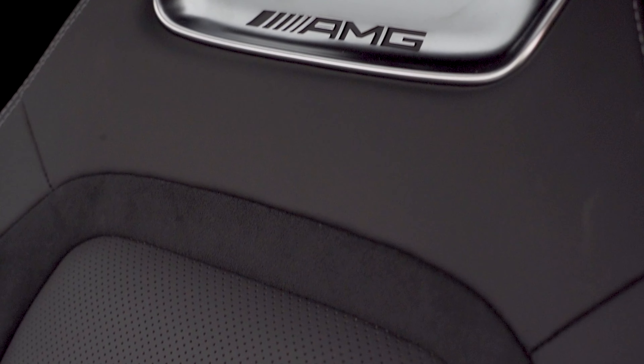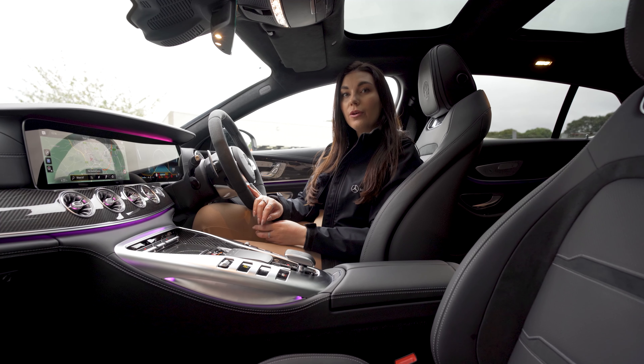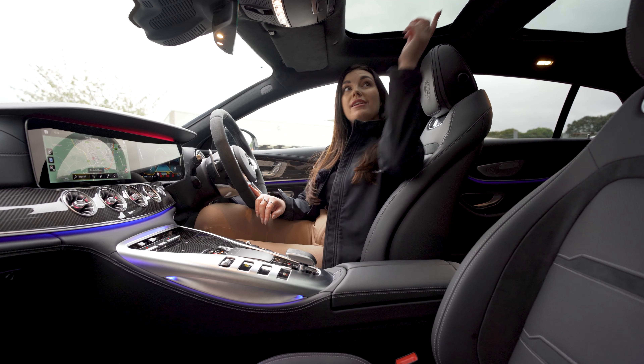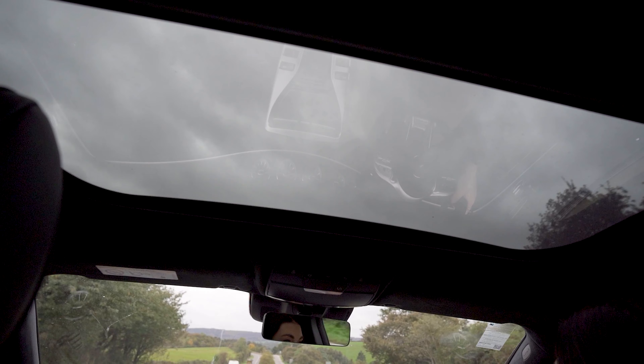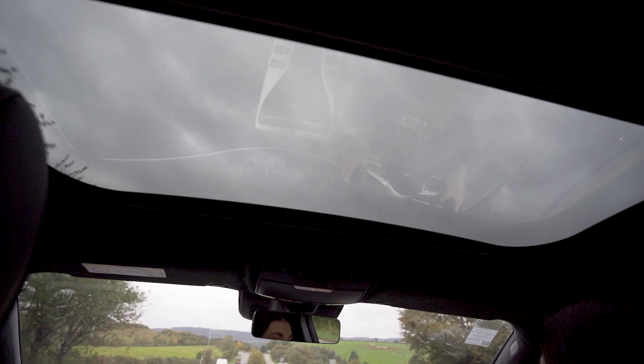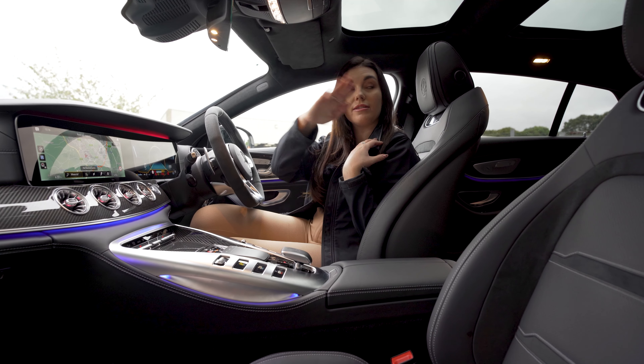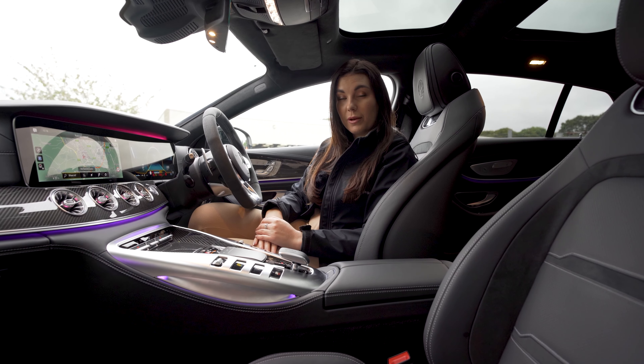On this latest generation of GT4, on top of the new MBUX technology, we also have this panoramic sunroof which is only available on the premium plus package. This is a fixed glass sunroof for both your front passengers and your rear passengers as well.